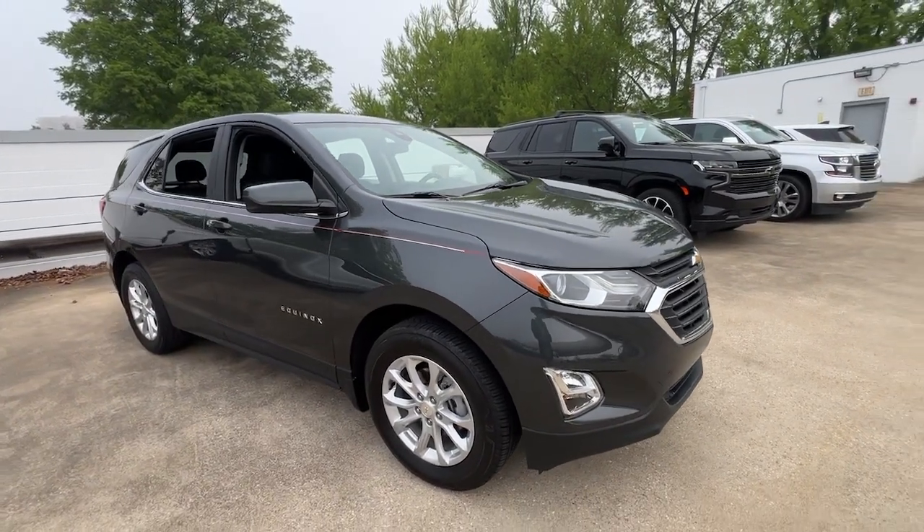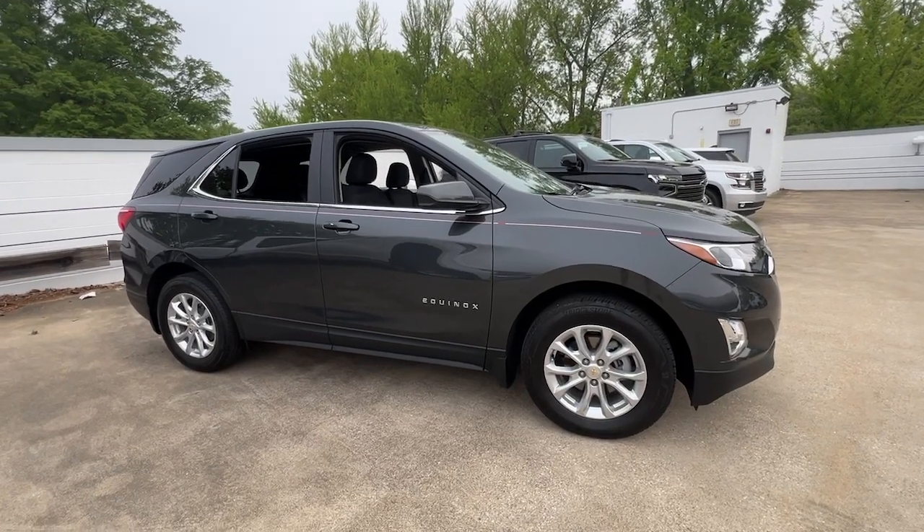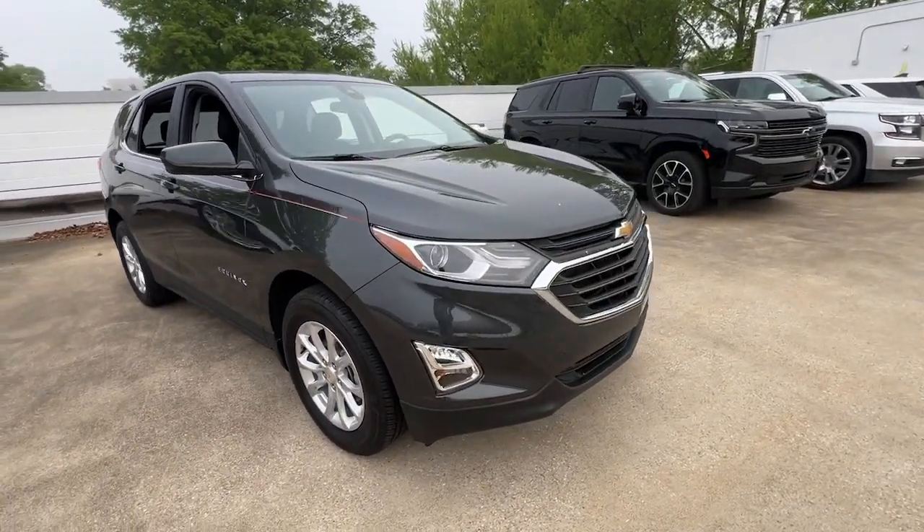Here is a wonderful 2021 Chevrolet Equinox. This vehicle is an outstanding buy with fewer than 20,000 miles on the odometer.